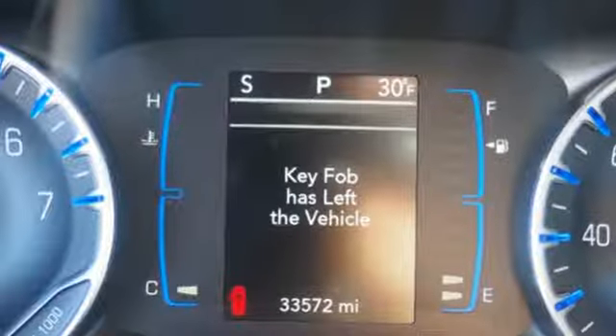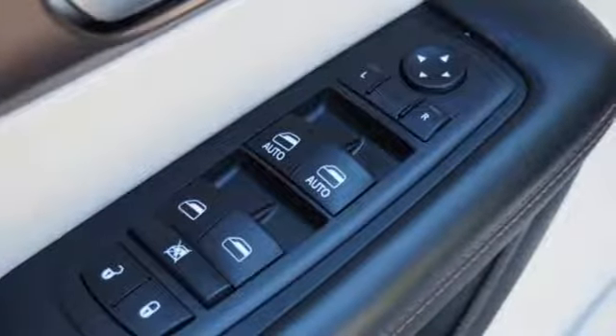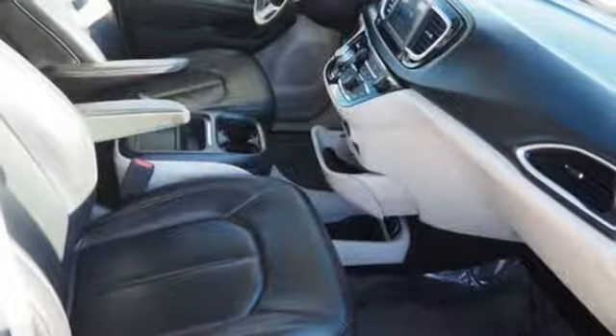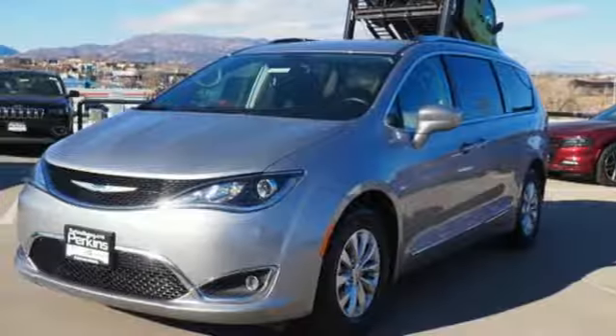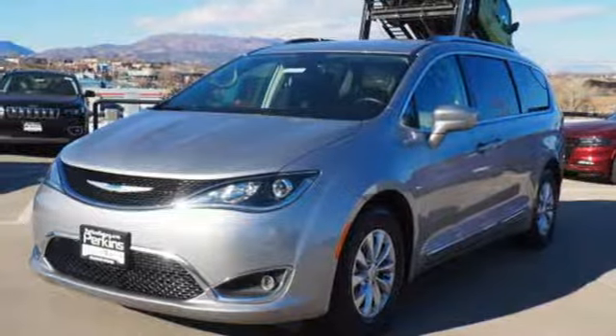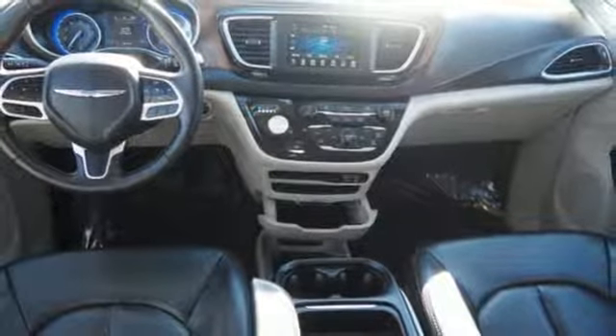It's well equipped with the features you need: power heated mirrors, front heated leather bucket seats, Bluetooth wireless audio streaming, ParkSense Park Assist, active noise cancellation, keyless go, dual zone climate control, automatic transmission, active grille shutters, and V6 engine.